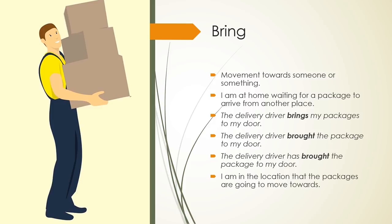Bring: movement towards someone or something. I am at home waiting for a package to arrive from another place. The delivery driver brings my packages to my door. The delivery driver brought the package to my door. The delivery driver has brought the package to my door. I am in the location that the packages are going to move towards.